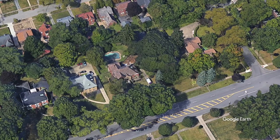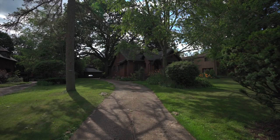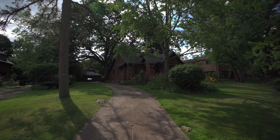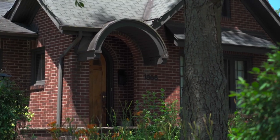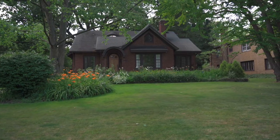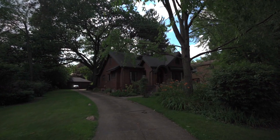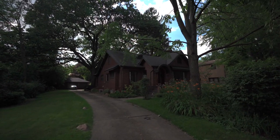1868 Fifth Avenue. This arts and crafts bungalow is the smallest house on this end of Fifth Avenue. Its broken-up massing, round-headed door, arched door-hood, and overall cottage appearance relate more to the English origins of the arts and crafts movement rather than the streamlined form typical of the American bungalow.